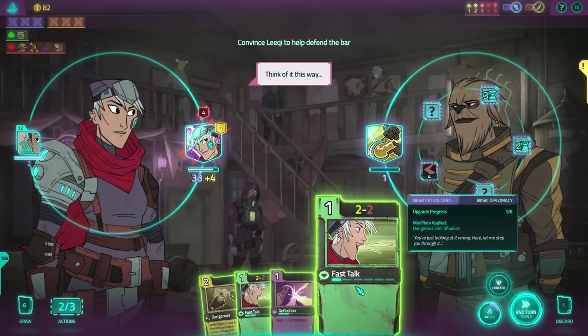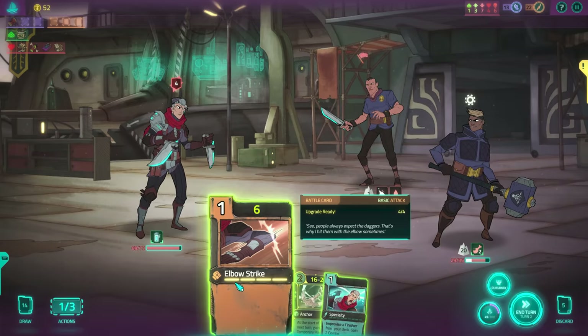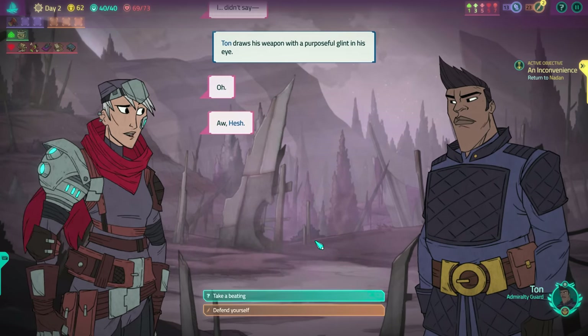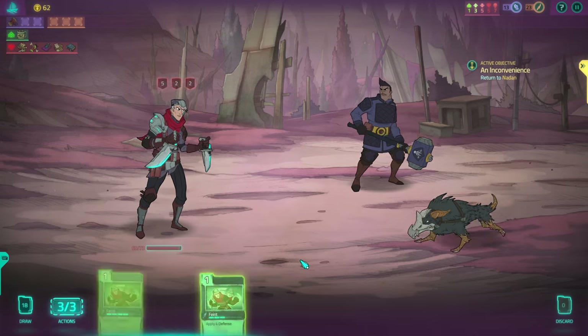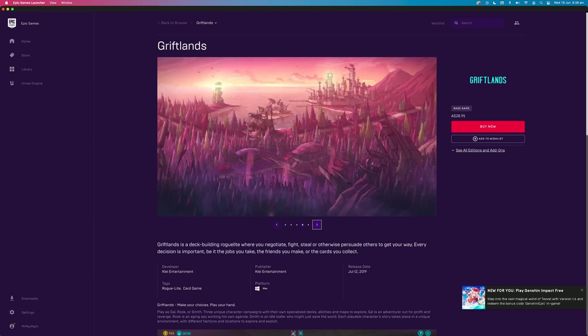You'll experience two card games: battle and negotiation. The graphics might be somewhat simplistic, but the animations and art style are fantastic. The benefit of the almost 2D visuals means that most of you watching can play this game, no matter what type of Mac you have. Griftlands can run on most Macs back to 2012, and is available on Steam and the Epic Games Store.